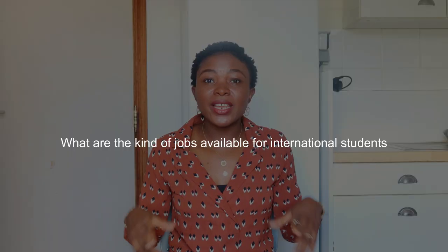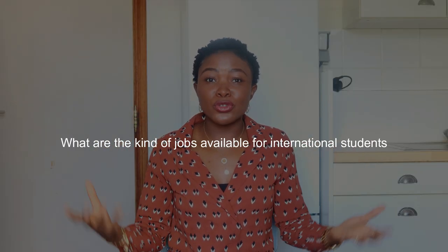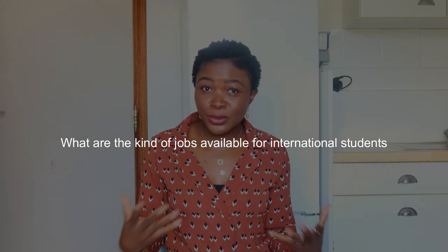When I put out videos concerning living and studying in Belgium, one of the questions I get asked is: what are the kinds of jobs I'll be able to do if I move to Belgium as a student? In today's video, we're going to be discussing that question, and I'll be telling you some of the jobs you can do while studying and living in Belgium.